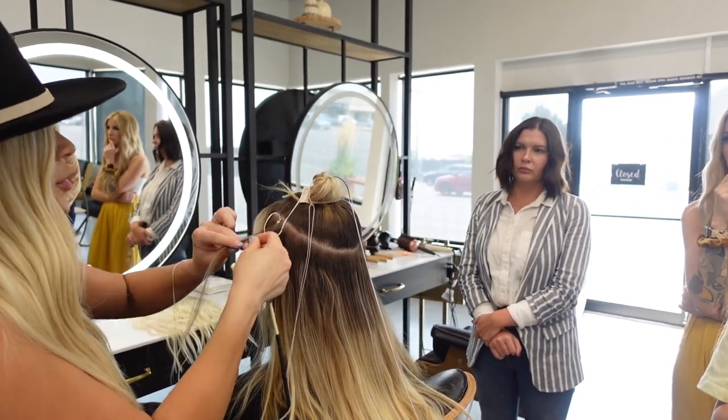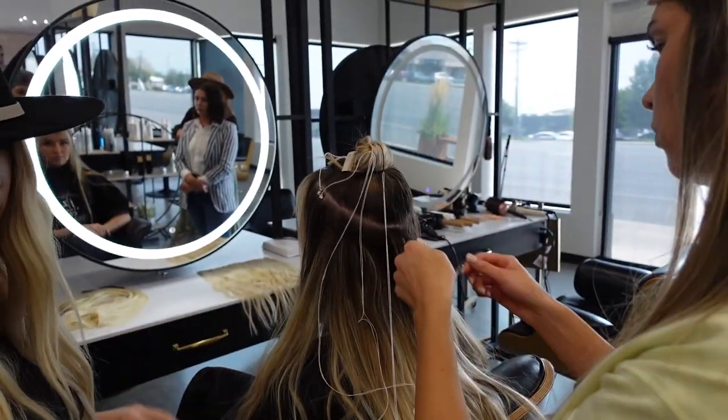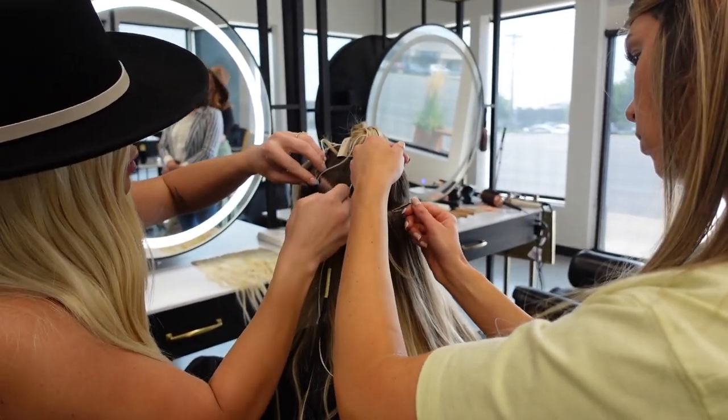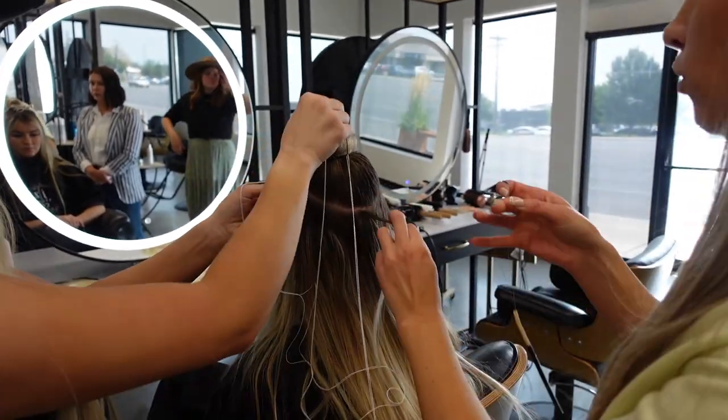Our co-stylist program also consists of newer stylists who are recently graduated or just need more experience, and they are really there to learn and help as well.